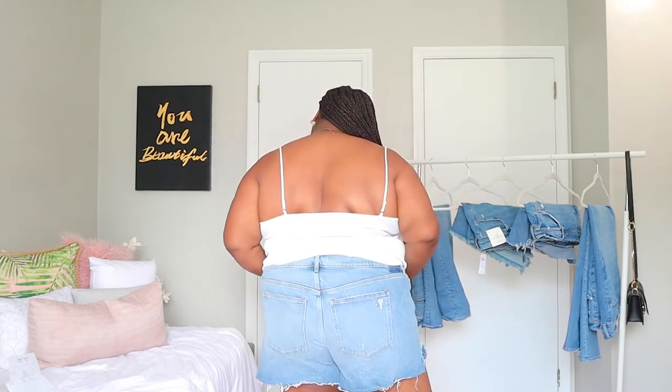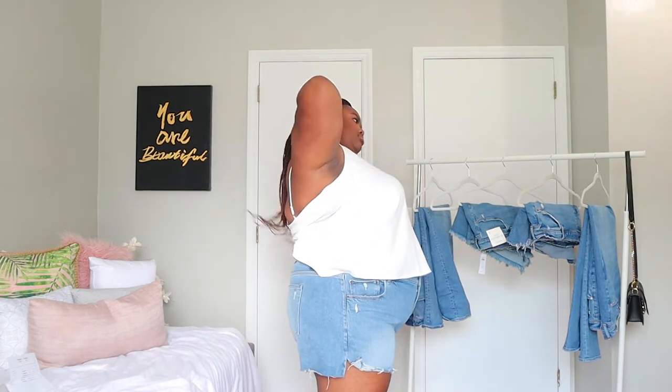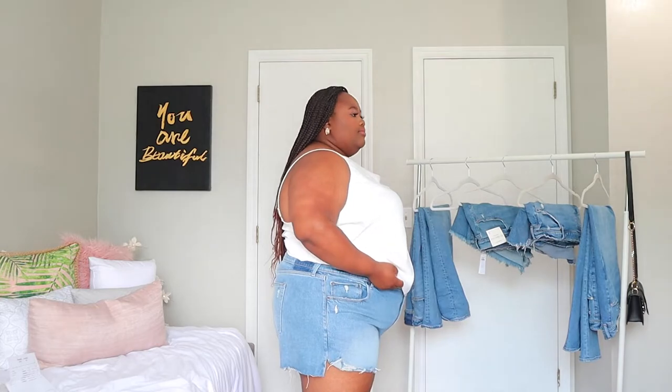I wanted some dark wash denim shorts but they were out of my size in the ones I really liked, so I just went with what I could find — the options available in my size, because a lot of people were taking full advantage of the sale. I'm going to need to buy a Curve Love pair of shorts to do another comparison video. Right now I'm wearing the regular shorts on me. They fit very high up on my stomach, which I love. I don't have to wear a belt because the fit is amazing. I'm obsessed with these shorts.